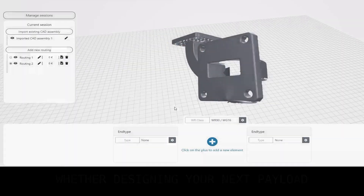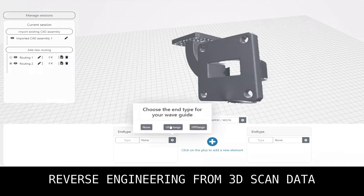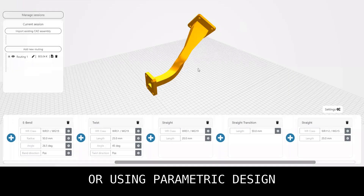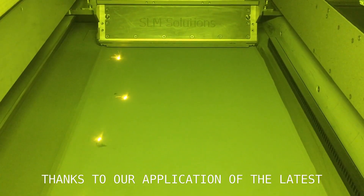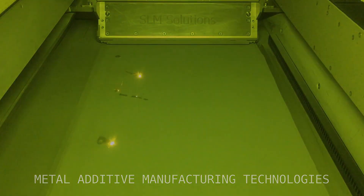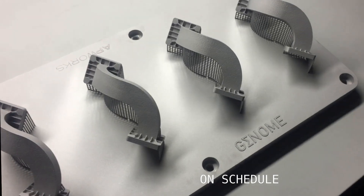Whether designing your next payload, reverse engineering from 3D scan data or using parametric design, thanks to our application of the latest metal additive manufacturing technologies, we can keep you on schedule.